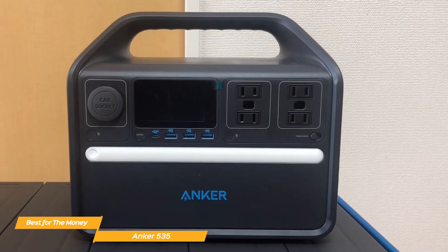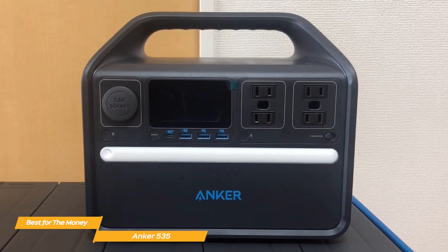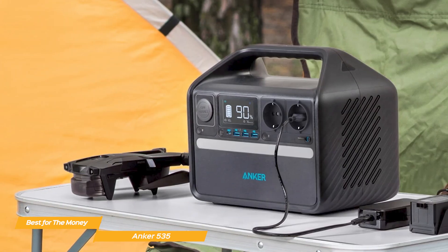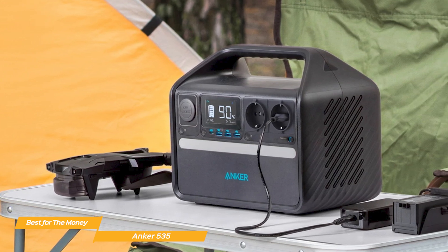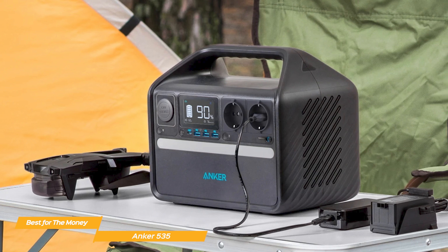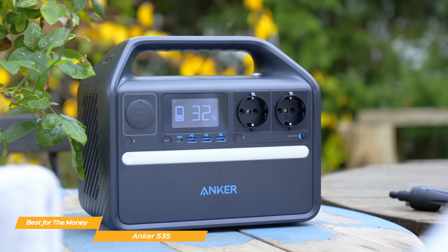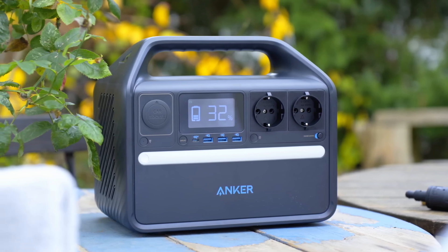Connectivity is a major strength of this power station, with 4 AC outlets, a USB-C port, and 3 USB-A ports, allowing users to plug in multiple devices without bottlenecking the system. Overall, the Anker 535 is a strong contender in the mid-sized solar generator category. While it's not the cheapest option, it justifies its price with versatile connectivity, reliable battery life, and fast charging speeds. If you need a dependable backup power solution for camping, road trips, or emergency preparedness, this one is absolutely worth considering.